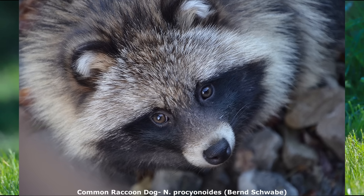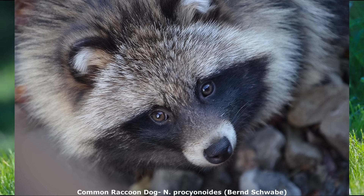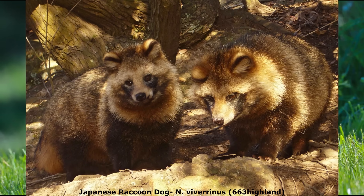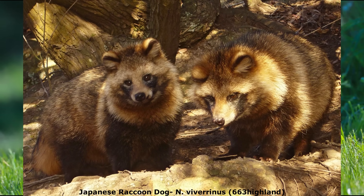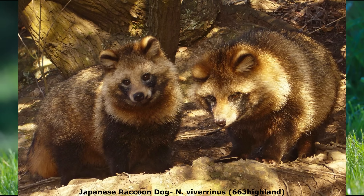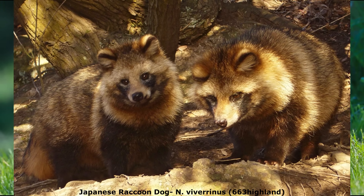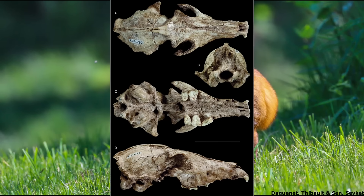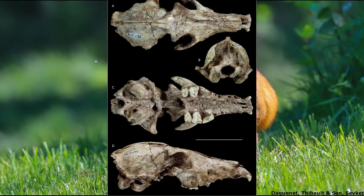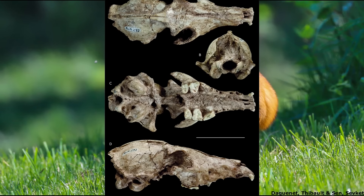There are two living species: N. procyonoides, which is native to China, eastern Russia, Mongolia, the Korean Peninsula and Vietnam, while N. viverrinus is endemic to Japan and is a bit smaller than the mainland species. Nyctereutes is thought to have diverged from other members of Vulpini about 7 million years ago, although the oldest fossil species are known from northern China, circa 5.5 million years ago. The genus was one of the first truly successful canids to radiate across Eurasia and Africa, with seven recognised extinct species found from Spain to Morocco and Ethiopia, probably living in forested ecosystems like its modern relatives.